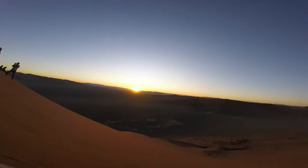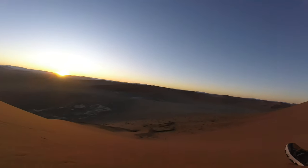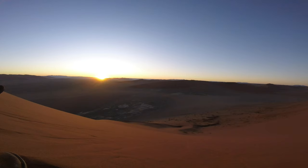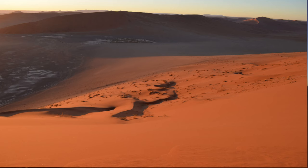We were fortunate enough to stay inside the Naukluft Park. If you stay inside the campsite at Sesriem or at Dead Valley Lodge, you can go to the dunes an hour earlier than at sunrise when the park gates only open. We were able to get to the dunes just before sunrise and run up the dune to try and reach the top before the sun rises.